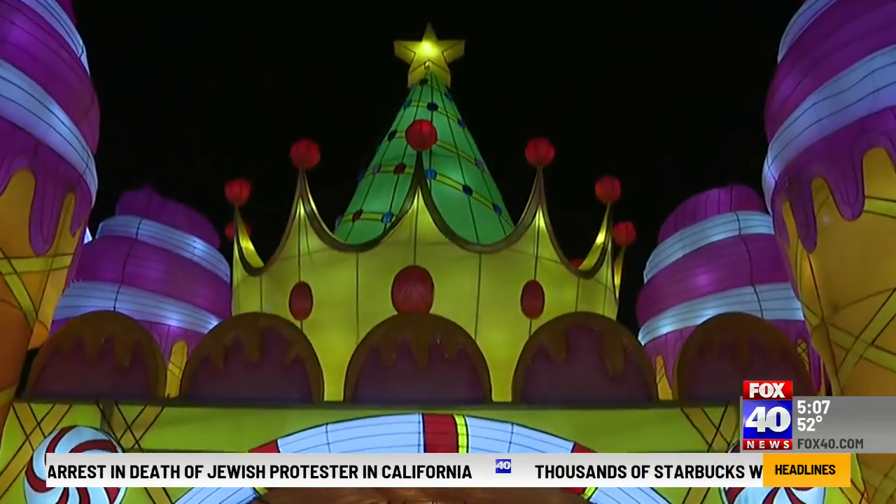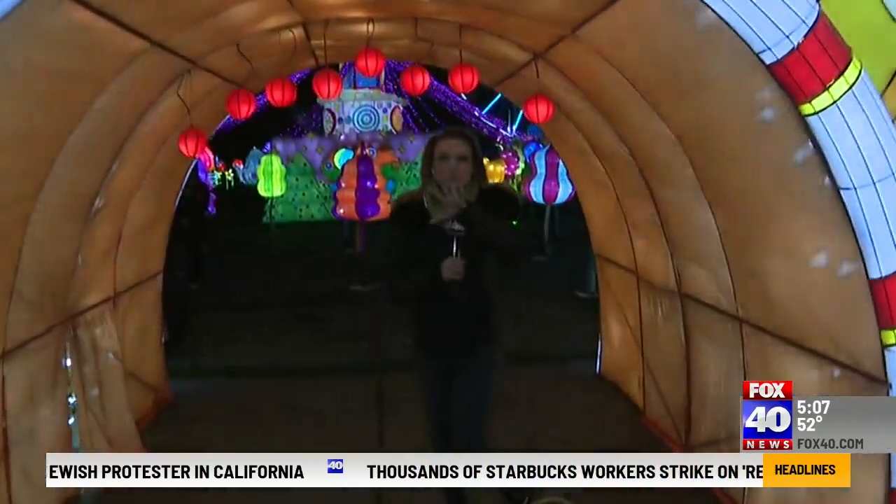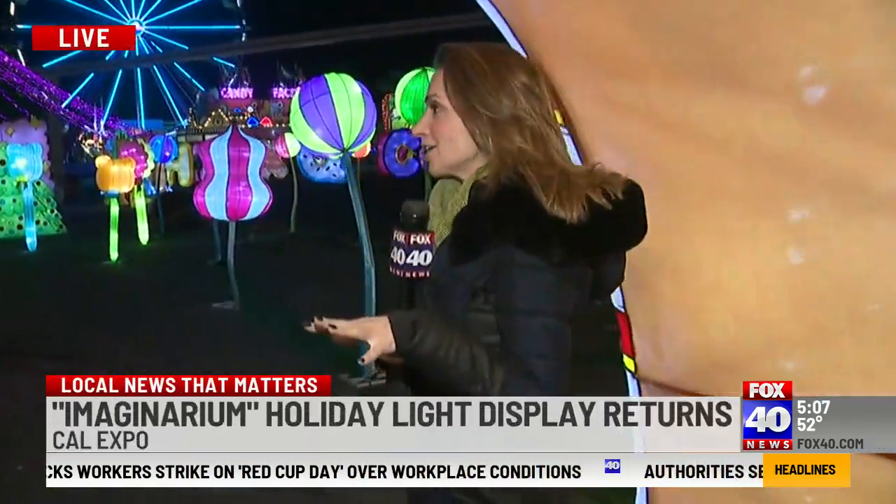We're over here for Imaginarium. It's a spectacular light show that happens every single year, and I want to give you an up close look at how everything is looking today. I'm getting to see it firsthand and everything looks pretty spectacular. It's really beautiful.